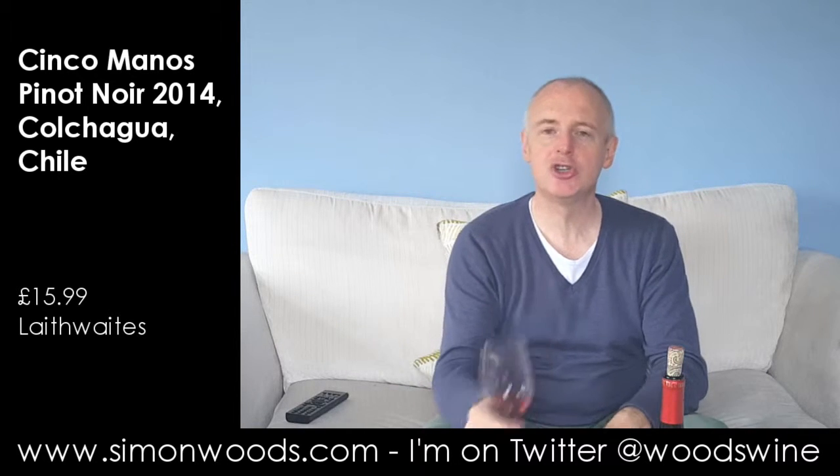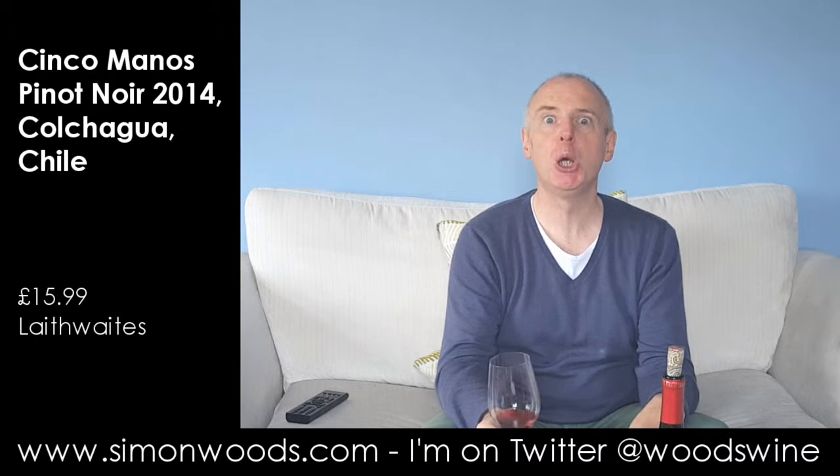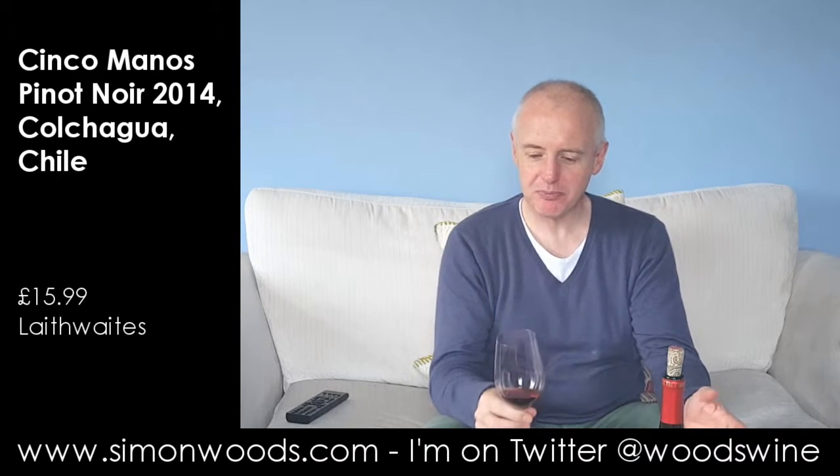Let's give this one a whirl. There's a gentle, juicy, warm cherry and berry and plum allure. There's a little bit of an imprint of vanilla and toasty oak. And it smells like it's going to be on that generously fruited end of Pinot Noir, but it's not gone over the top into jamminess or anything like that.